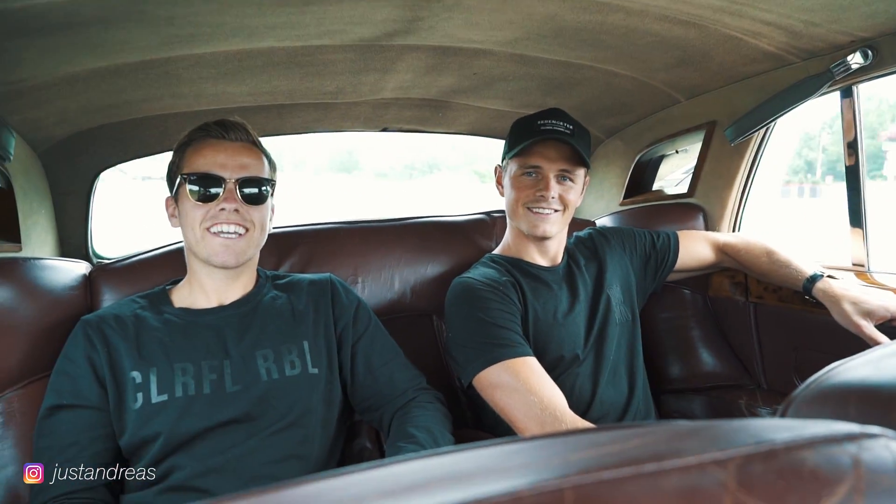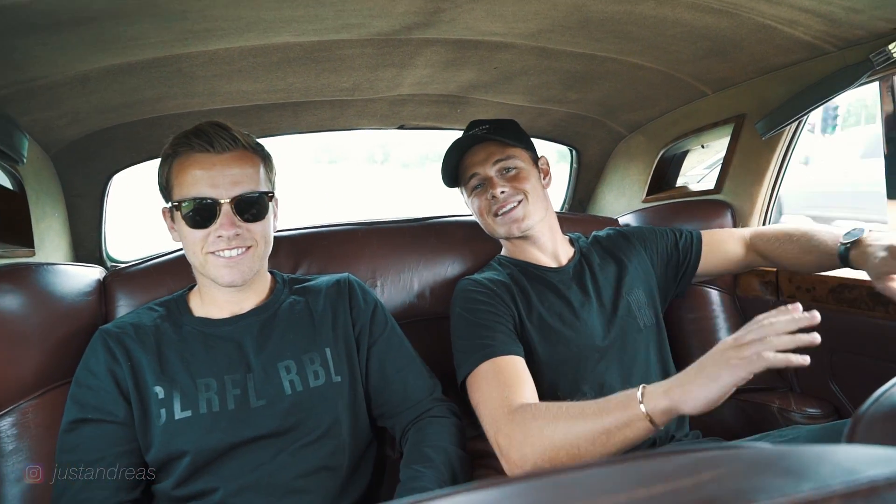Good morning, boys. Where are we? Good morning. Hey. We are currently in the back of a 1960 Rolls-Royce. We're heading to discover the history of the Netherlands.